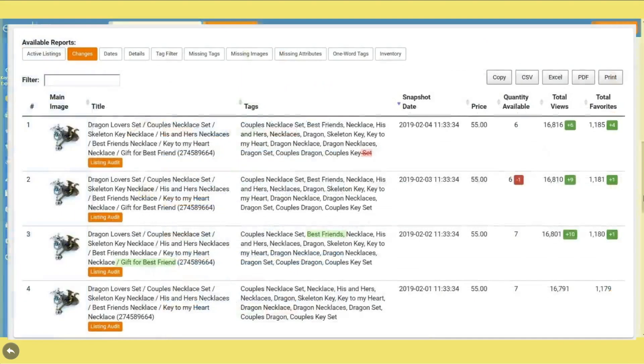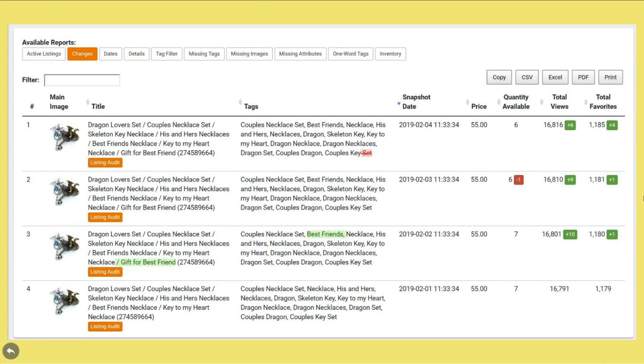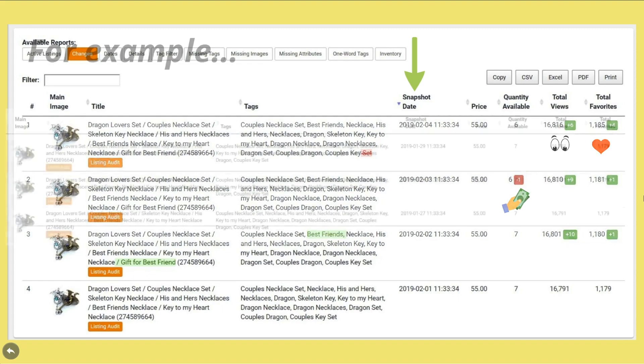Clicking the green button will bring you to this page, which will update each day and provide you with a new snapshot. For example, you can see that I've been tracking this listing for four days and you can see the snapshot data listed here. Additionally, you can track a drop in quantity, which usually means that you made a sale — definitely a good thing! Plus you can see increases or decreases in both your number of views and favorites for that specific listing.